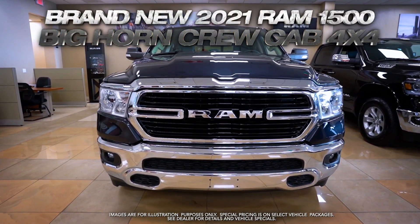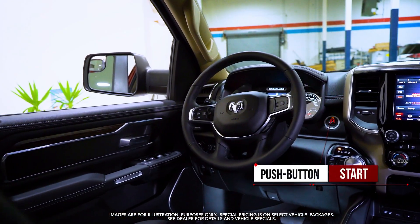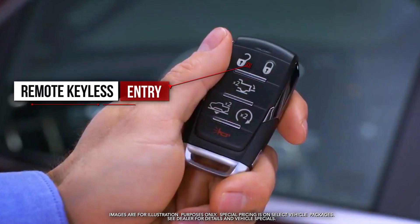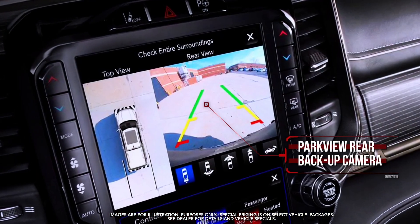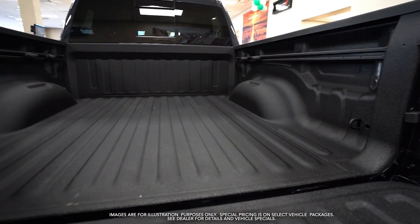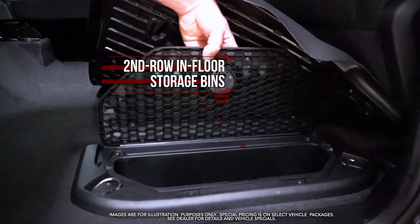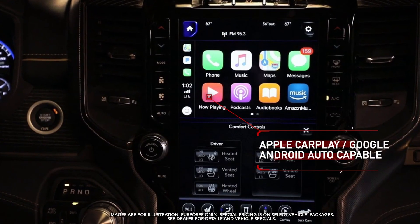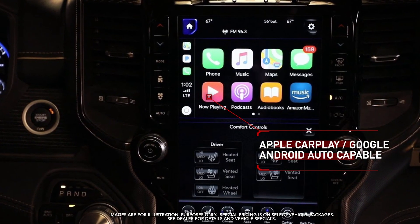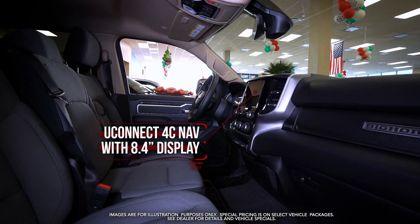Get the new RAM 1500 Bighorn with push-button start, remote keyless entry, park view rear backup camera, deployable bed step, spray-in bed liner, second-row in-floor storage bins, Apple CarPlay, Google Android Auto, class 4 receiver hitch, and U-Connect 4C.